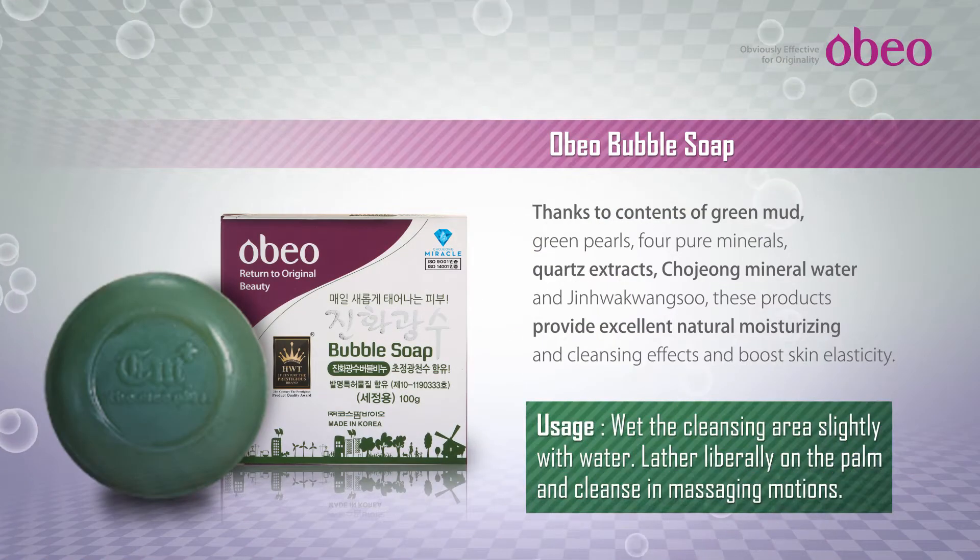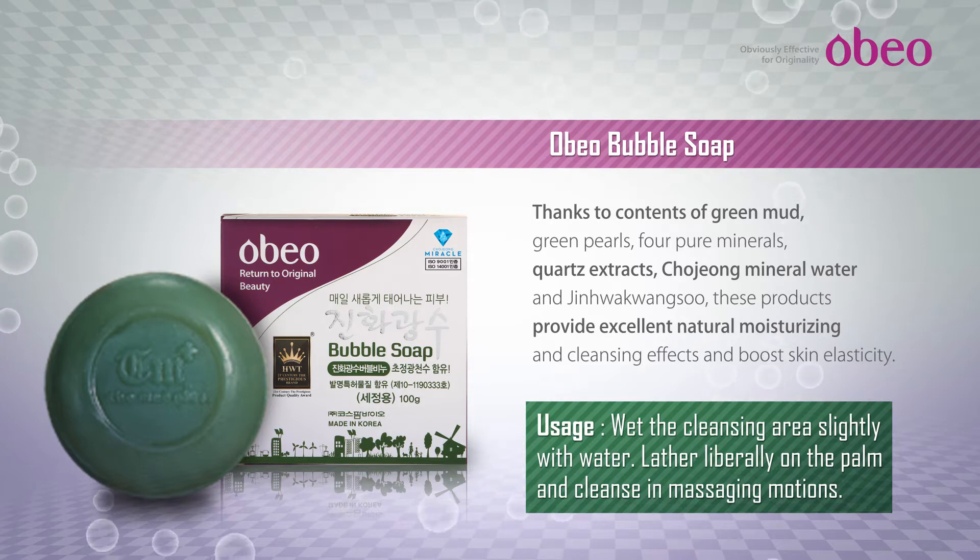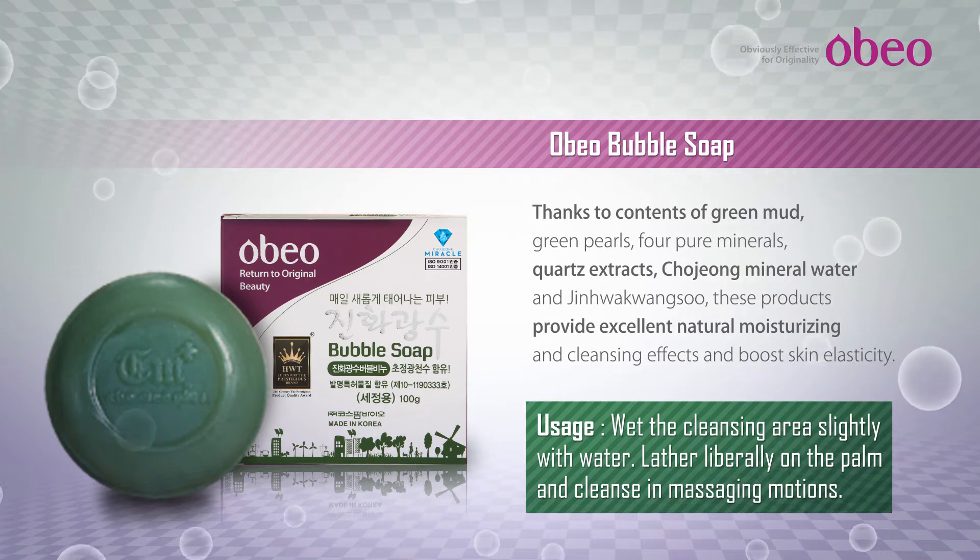Obio Bubble Soap Main Features: Powerful deep cleansing, washes off waste in the pores and makeup. Provides a lot of minerals and trace elements.